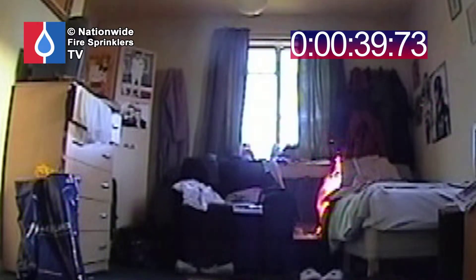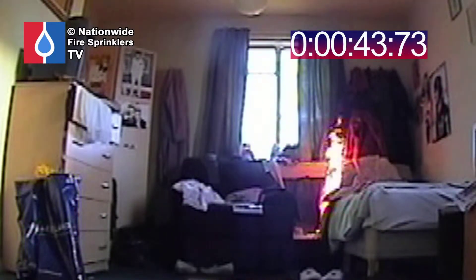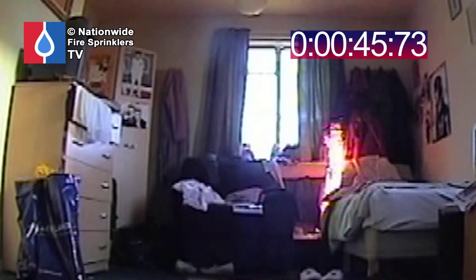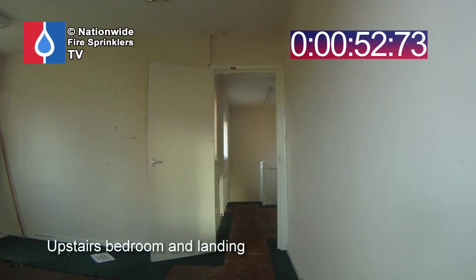The smoke detectors inside the building have already activated. So, in a 30-second period, this extremely quickly shows the benefits of the smoke protection inside that building. Within 30 seconds, the occupants inside that building have already been alerted by the presence of the fire.